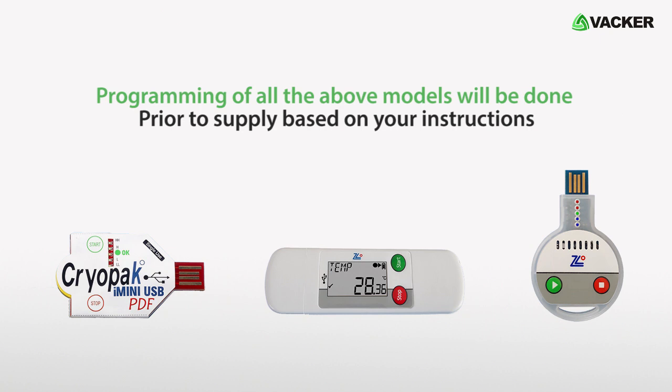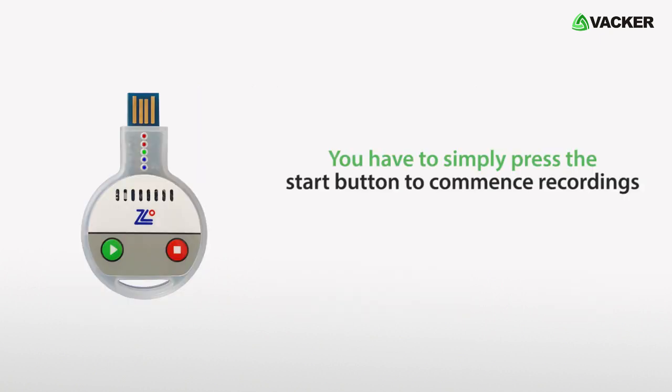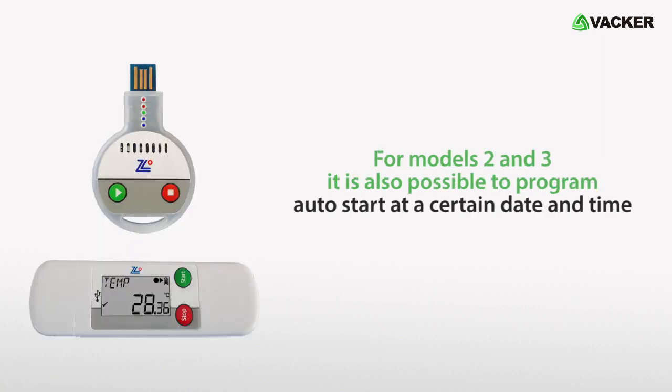Programming of all the above models will be done prior to supply based on your instructions. You have to simply press the start button to commence recordings. For models 2 and 3, it is also possible to program auto-start at a certain date and time.